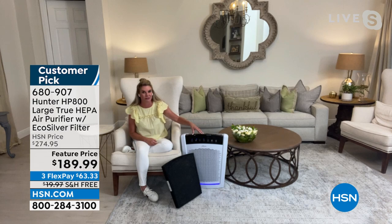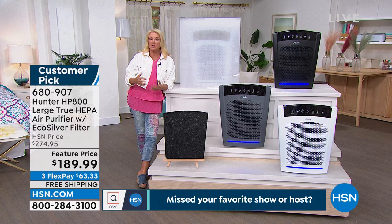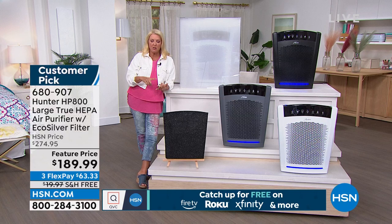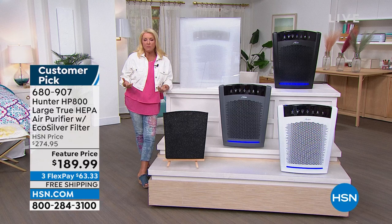You can use one upstairs and one downstairs in a central location, and you're done. It makes a dramatic difference — your air smells better, your house is cleaner and dramatically less dusty. If you have anybody who suffers from pollen and allergy-related issues, you've got 30 days to try it out. If it doesn't make a dramatic difference, please send it back and we'll refund your money. With almost $100 off, it's a great time to get it.